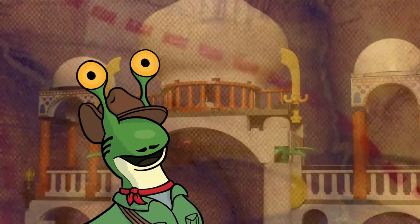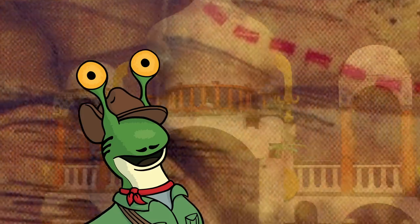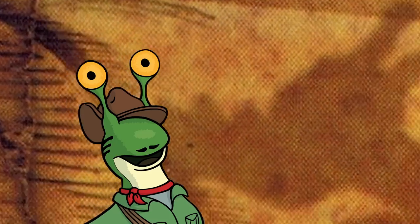Hey adventurers, welcome back. I'm your host R.R. Slugger, and today we're taking an unexpected detour on our journey to the Scorpion Palace in order to look at an incredibly rare offering within this sub-theme.